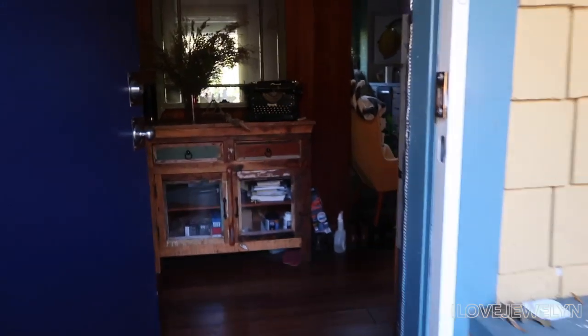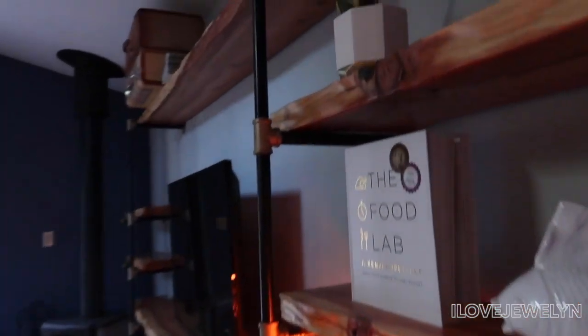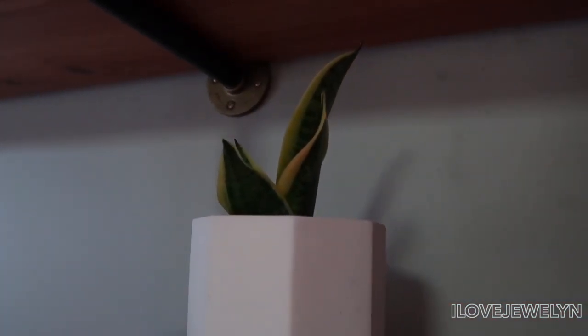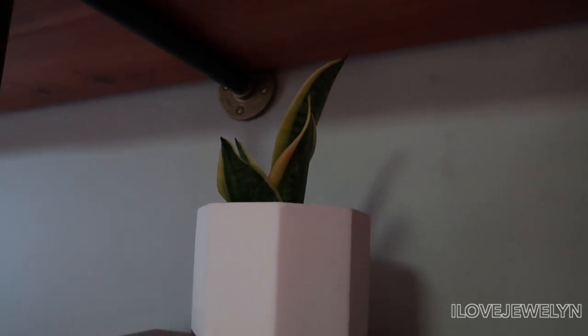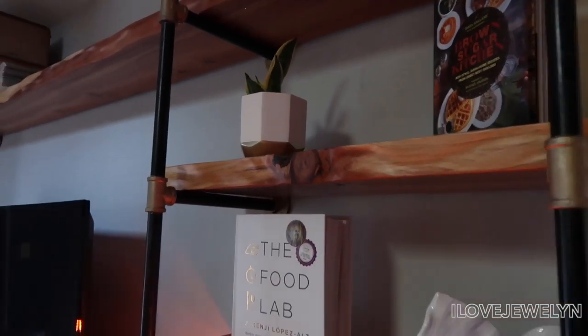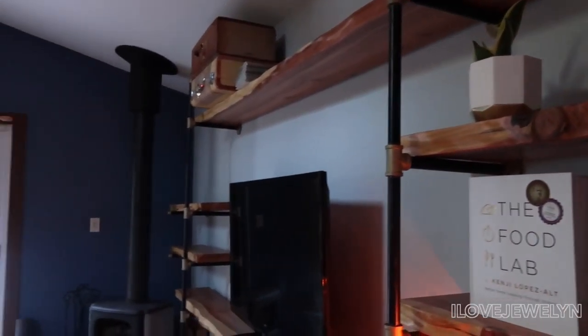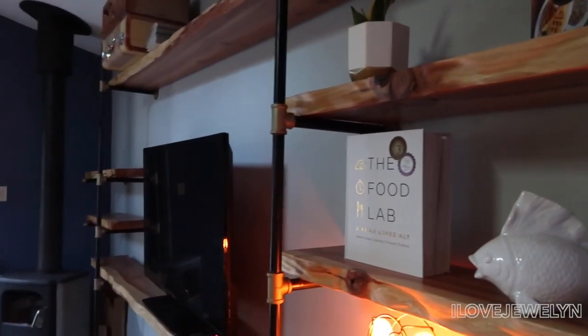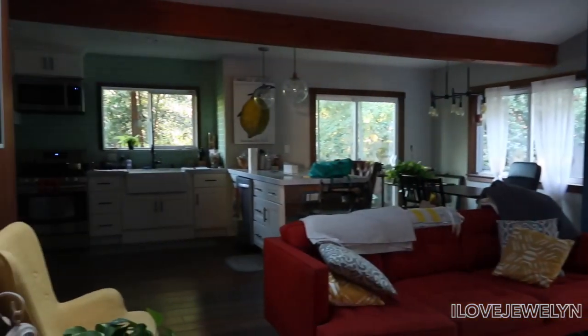Now let's come inside. Right off the bat, up here I see a sansevieria, which makes sense because this place is already quite dark. Having a sansevieria as a single plant on a shelf is a good choice. But if I was living in this space I'd probably cover this whole shelf full of plants and have it as like a living wall.